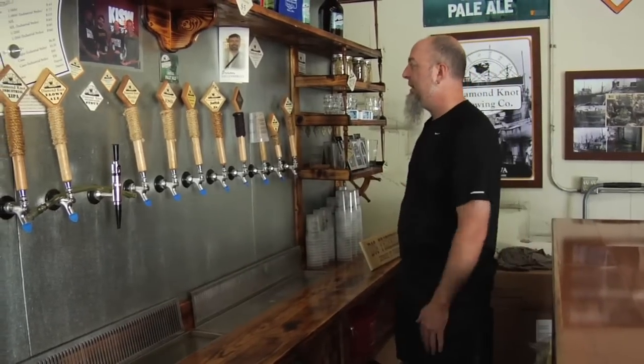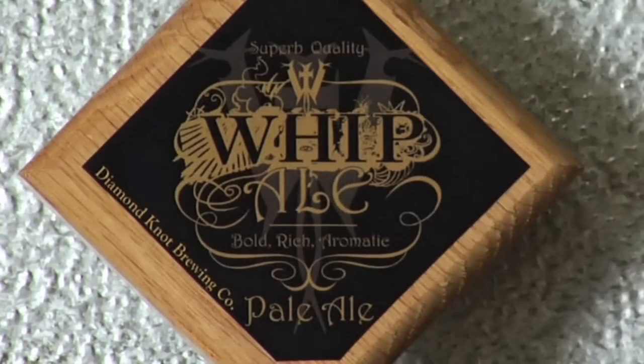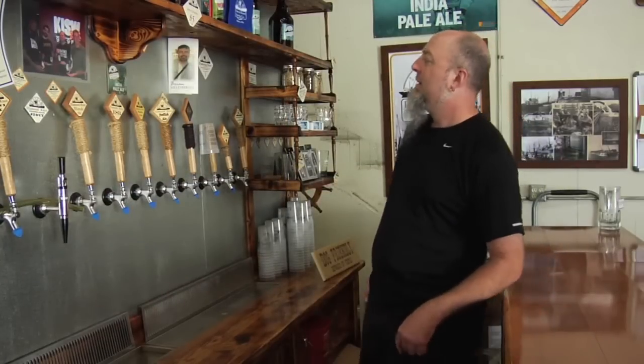The Whip Ale is a beer that we do in conjunction with Michael Wilton from Queensryche. His nickname is Whip, and that's his logo, so they go out and market the beer using the Queensryche fan base and all that, and we make it for them as needed.